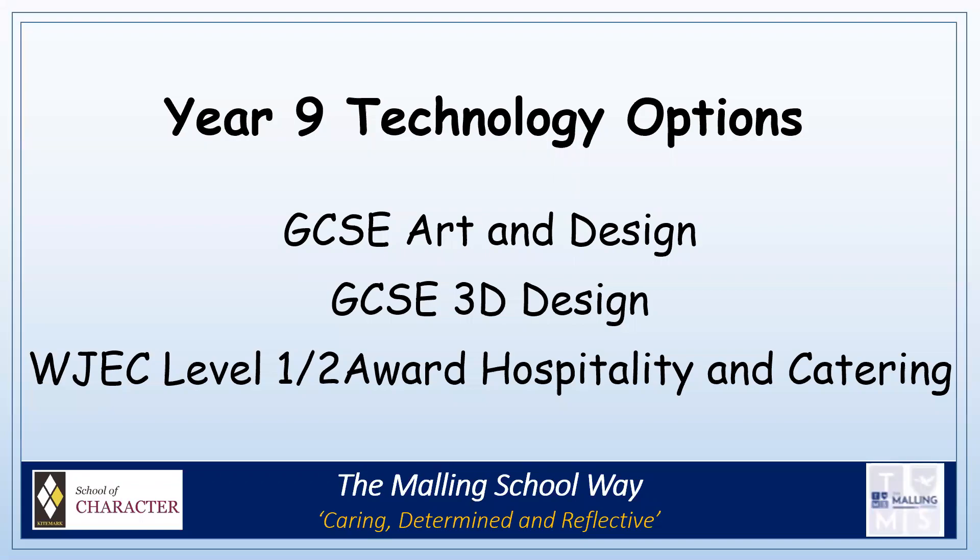Hello, this is Mrs Barker, the Head of Technology at The Morning School. At The Morning School, we offer three options within the Technology Department.